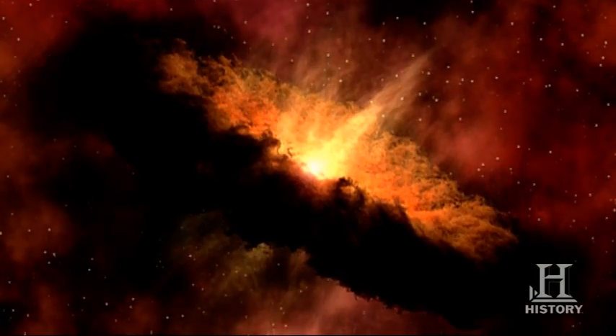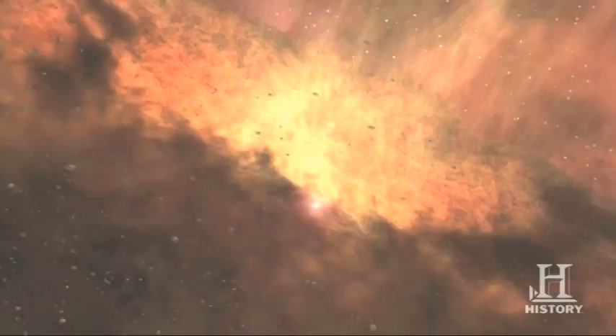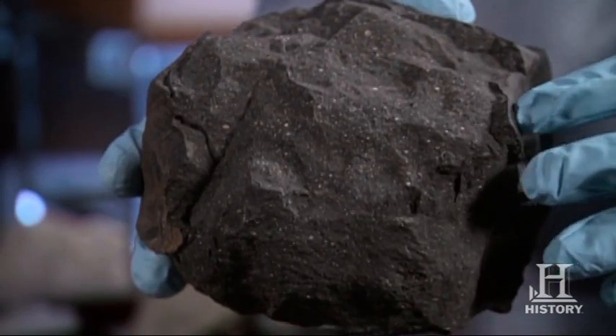In the beginnings of our solar system, there was nothing but gas and dust. As it cooled, solid asteroid rocks began to form. With modern technology, scientists have been able to pinpoint their exact age. We now know, by looking at meteorites like this one, that the solar system was formed 4.567 billion years ago, and we know that date within a million years or so.